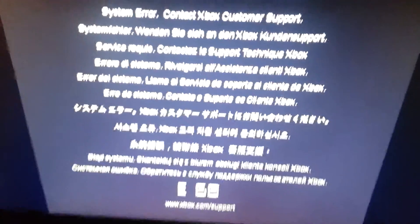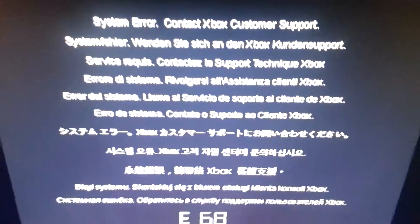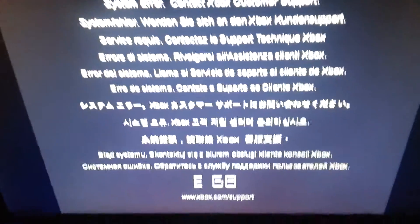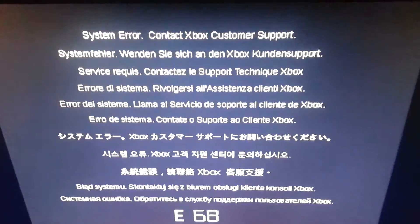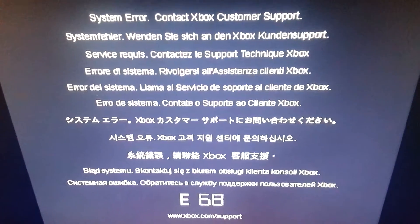So hey YouTube, today I turned on my Xbox to record another zombies video and I was greeted with this screen — a system error with Kinect, Xbox customer support, a bunch of different things, some things in Japanese. I'm like, what the heck, why is my Xbox doing this?